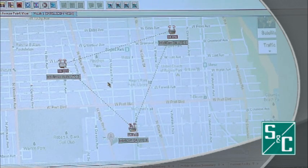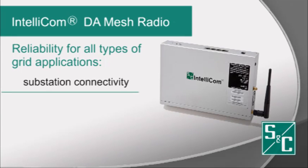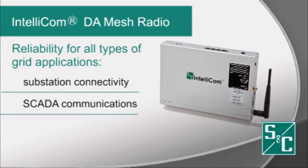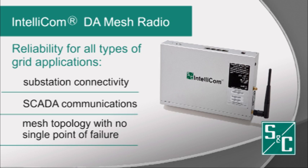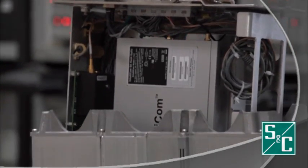It meets various network requirements while allowing for future expansion. Whether you need a point-to-point wireless backhaul link, a configuration for SCADA communications, or a mesh topology with no single point of failure, IntelliComDA offers great reliability to support all types of grid applications.